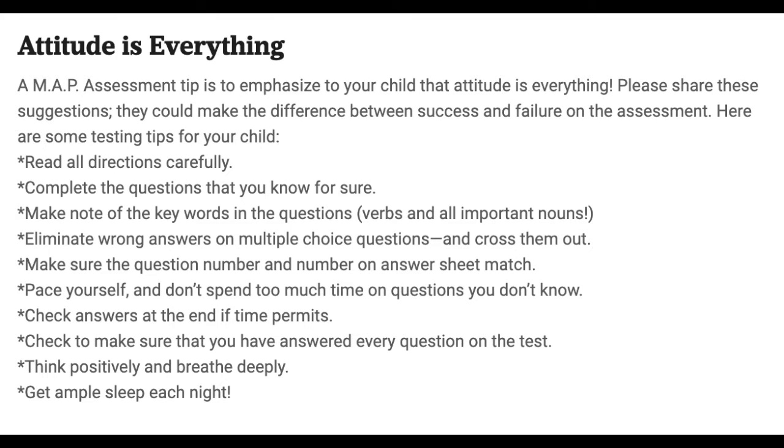Here are some suggestions — say these things to your child: Read all directions carefully. Complete the questions that you know for sure. Make note of the key words in the questions — verbs and all important nouns. Eliminate wrong answers on multiple choice questions and mentally cross them out. Pace yourself and don't spend too much time on questions you know. Check answers at the end if time permits. Check to make sure that you have answered every question on the test. Think positively, breathe deeply, and get ample sleep each night.